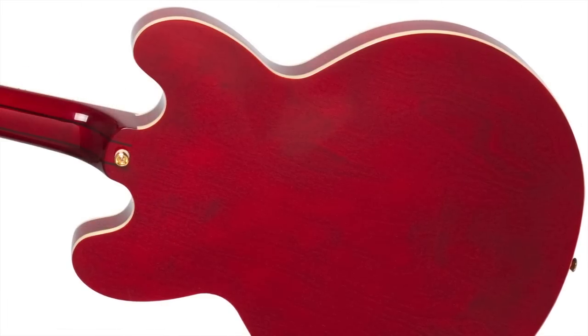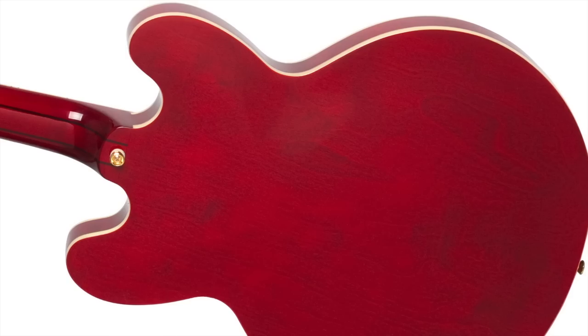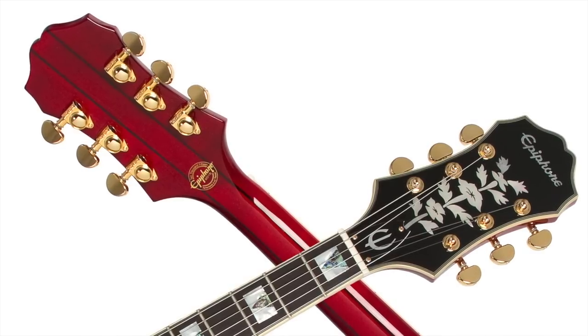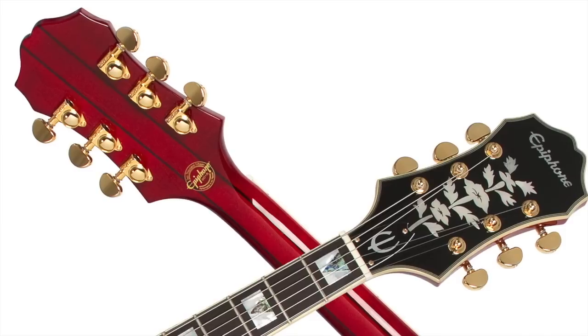The 24.75-inch scale neck is hand-set and made of five-piece laminated maple walnut with a beautiful rosewood fingerboard with block and triangle inlays, 22 medium jumbo frets, and a large vintage-style clipped-eared headstock with classic tree-of-life motif.